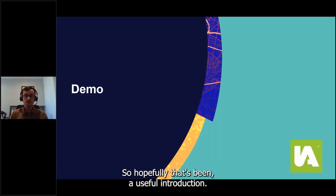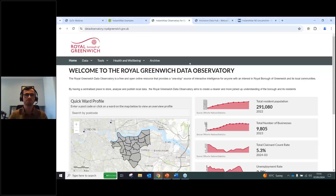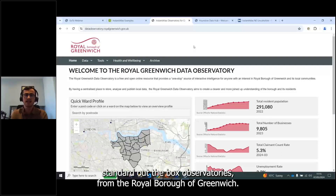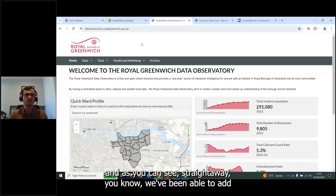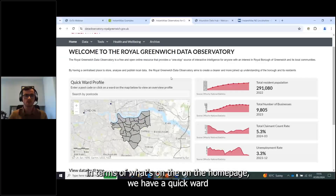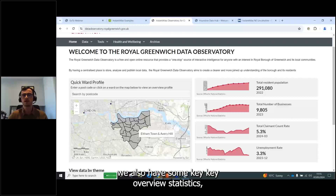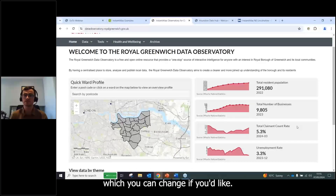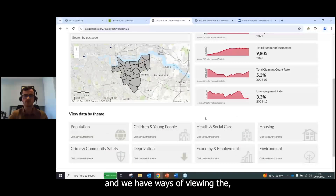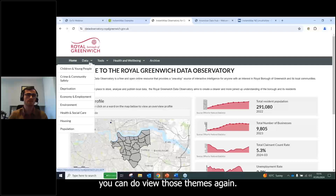Now I'd like to show this in action with a few examples. Here we have a fairly standard out-of-the-box observatory from the Royal Borough of Greenwich. We've applied their branding guidelines around their logo and color scheme. On the homepage there's a ward profile map — clicking on a ward produces a report for that area — along with key overview statistics and ways to view the key themes.